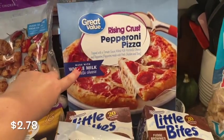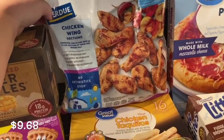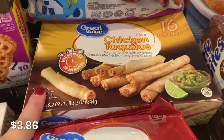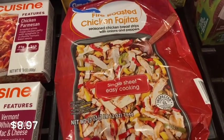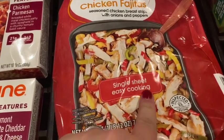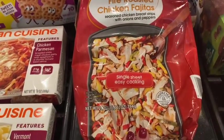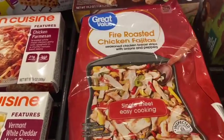I grabbed another one of these Walmart brand pizzas — they're really good and really cheap. I also grabbed some Purdue chicken wings, frozen, to try this week — Purdue is my favorite chicken brand. I got chicken taquitos for my husband; I thought he might like those. And then I saw Marina from Fearfully Created feature this on her channel in a recent grocery haul — it's a single sheet easy-cooking fajita mix that takes 15 to 20 minutes. It has everything you need: chicken, peppers, and spices all included. We'll try that out.